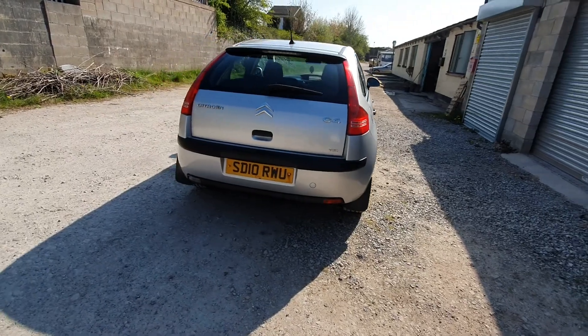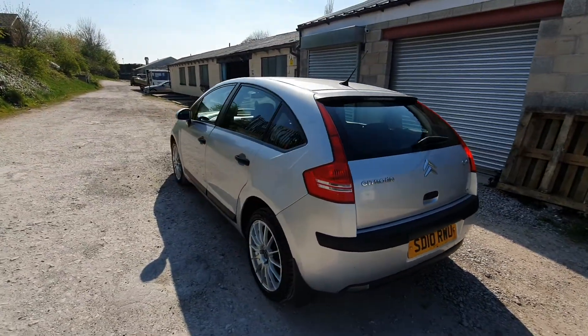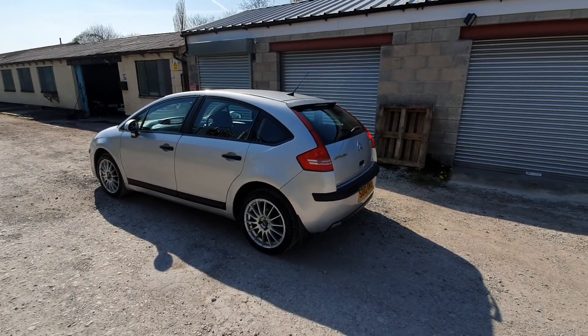It's a five-door hatch. It's done 92,000 miles, it's got full service history, lots of bills as well including the clutch replacement.